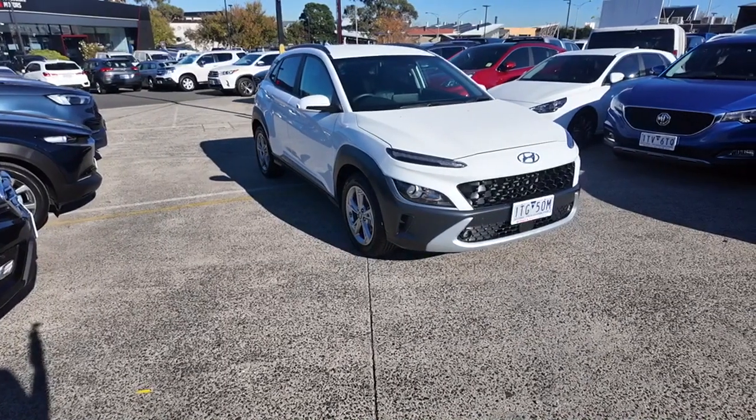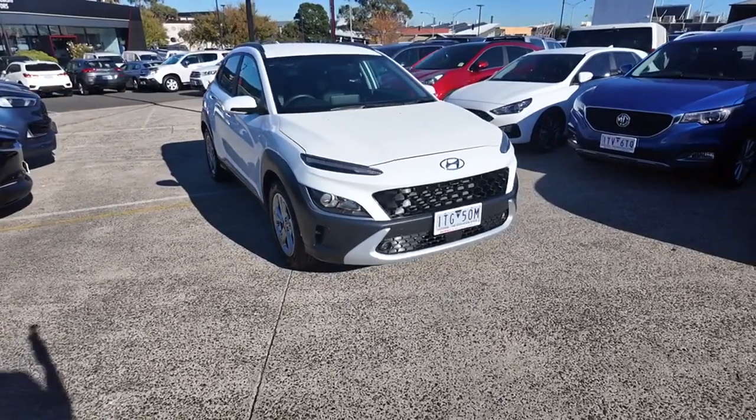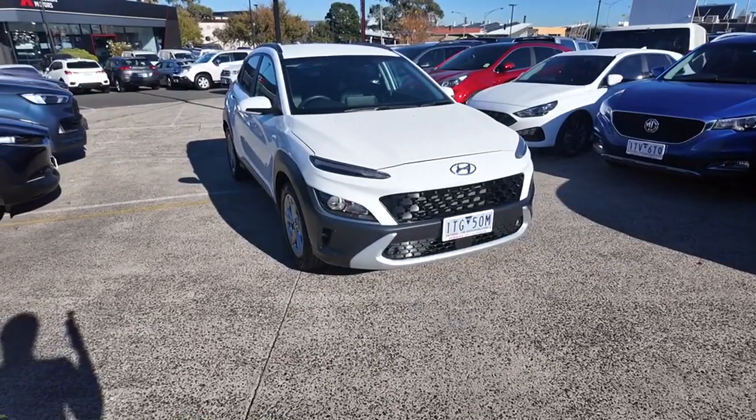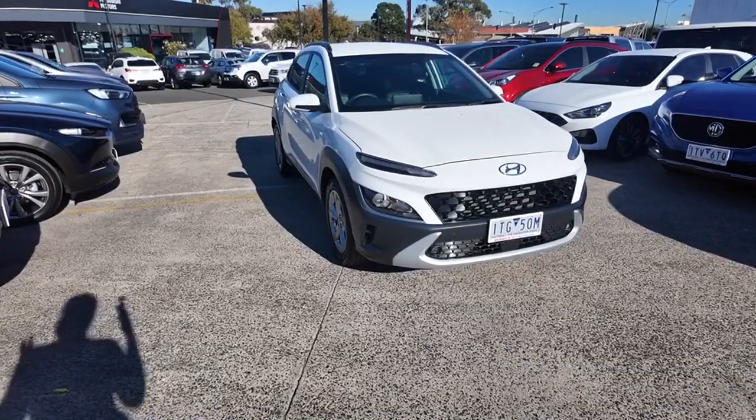Hello and welcome to Berwick Mitsubishi. My name is Winter and today I'll be taking you around the 2021 Hyundai Kona. This one is a really wonderful option — it is just over 7,000 Ks, which is really great for a used car.